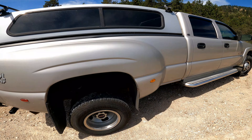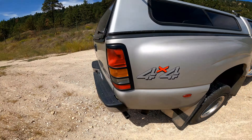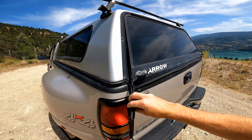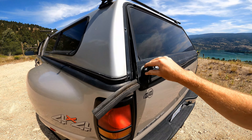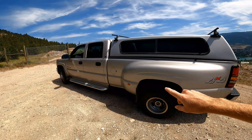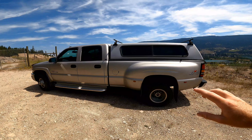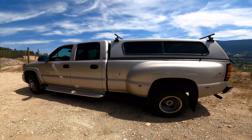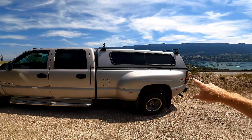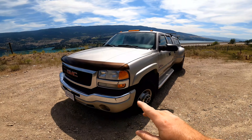First things first, these front mud flaps have to go — the other side is actually broken and flaps around in the wind while I'm driving. The canopy's got to go too; I'm not a big fan of it, it's not in great shape and the door doesn't really hold. I'm thinking I might lower it two inches, put it on some nice Alcoas, and just have a nice clean look to it. Definitely going to do a taillight build and headlights as well.